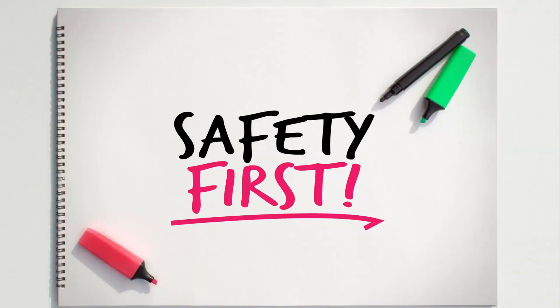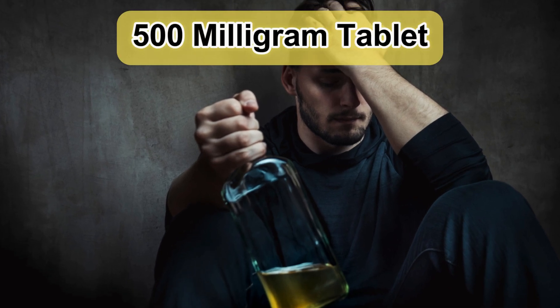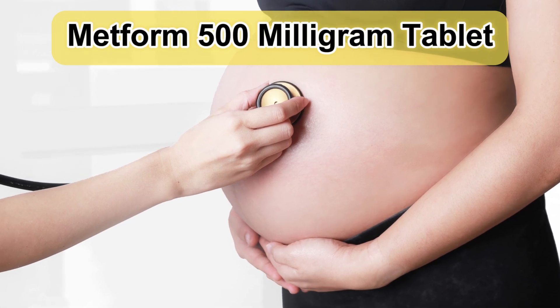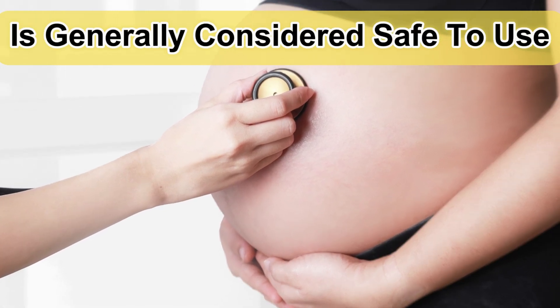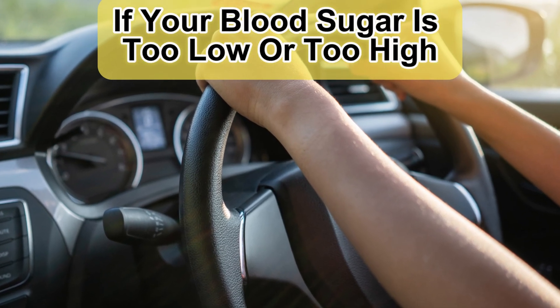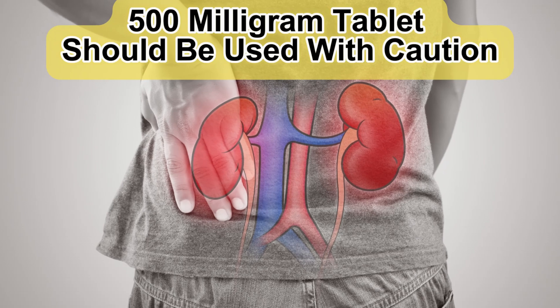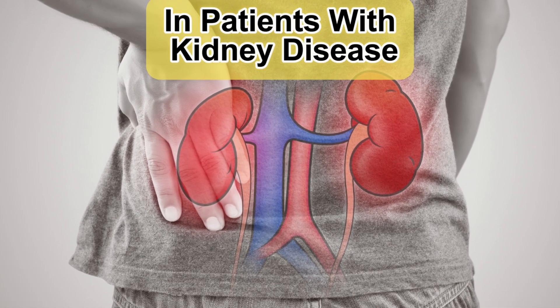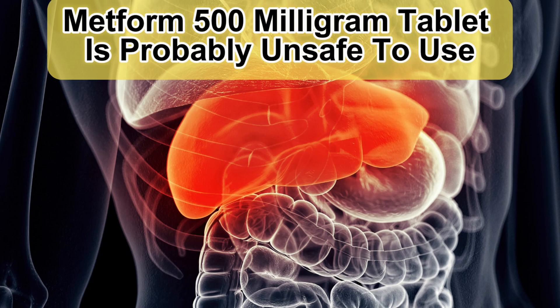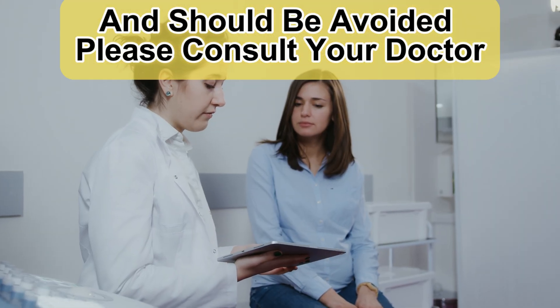Safety Advice. It is unsafe to consume alcohol with Metform 500mg Tablet. Metform 500mg Tablet is generally considered safe to use during pregnancy. Your ability to drive may be affected if your blood sugar is too low or too high — do not drive if these symptoms occur. Metform 500mg Tablet should be used with caution in patients with kidney disease, and is probably unsafe to use in patients with liver disease and should be avoided. Please consult your doctor.